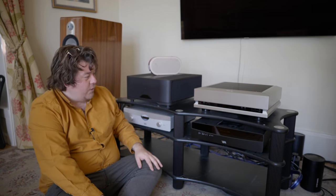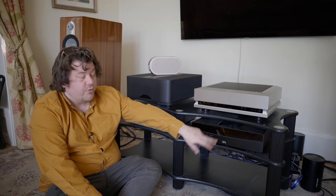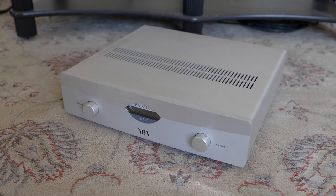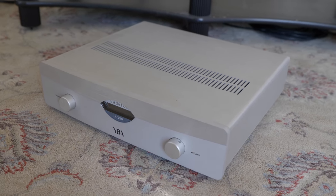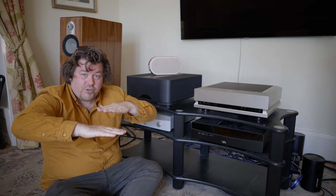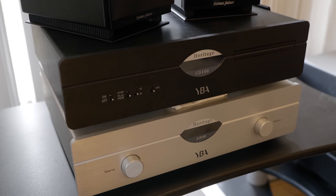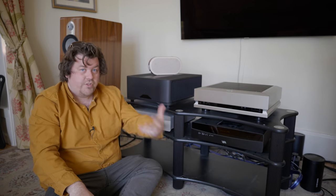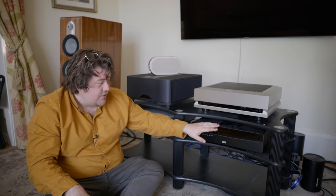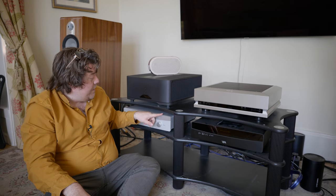In no particular order, we have here on the bottom a couple of components from a French company called YBA, named for its founder Yves BA. The YBA range goes: Design at the bottom — their entry-level stuff — then Heritage, of which we featured a couple of items last time, at around a thousand-odd pounds a box. Then Genesis, and then Passion. I've recently just acquired a Passion pre-power x-demo from James that I'm now using to drive my setup at home, and it does sound rather good.